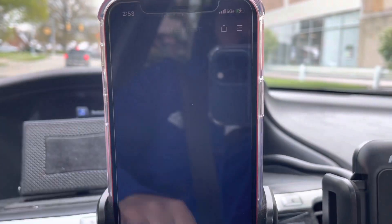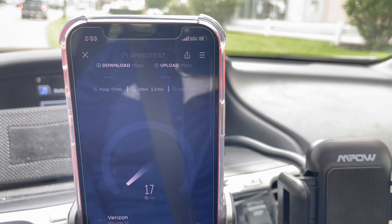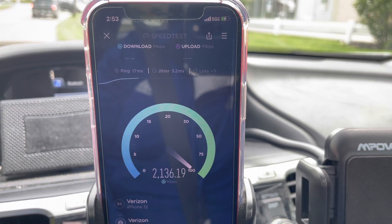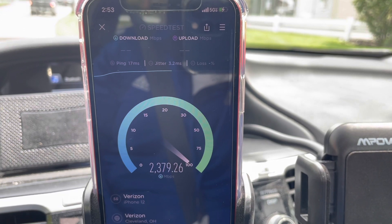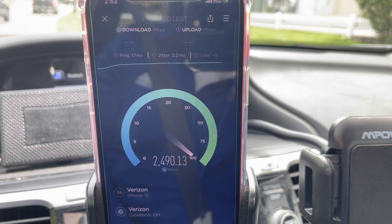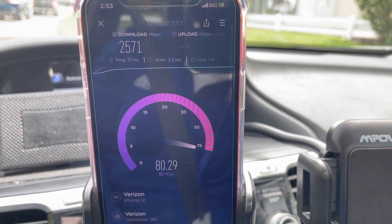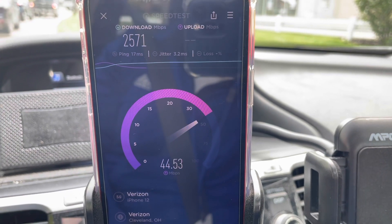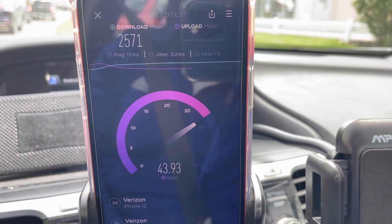I'll go ahead and speed test it one more time. The RSRP looks pretty good, pretty clean — we got full bars, 17-millisecond ping, a little bit lower than the last test. We are seeing multi-gig speed — 2.5 gigabits on the downlink is nothing to sneeze at. The uplink on the second test is about 44 to 45 megabits per second. I wonder if we can get in direct line of sight — we might see even faster downlink speed.